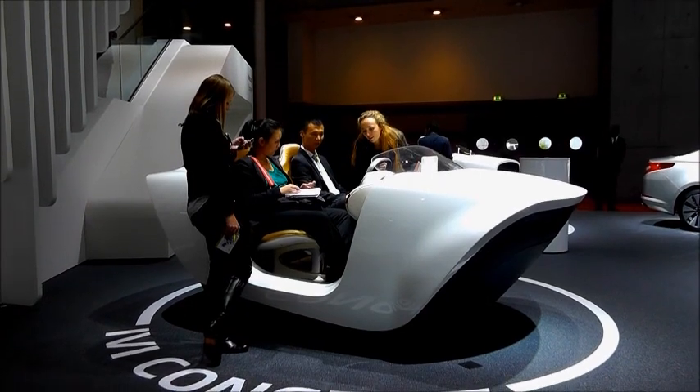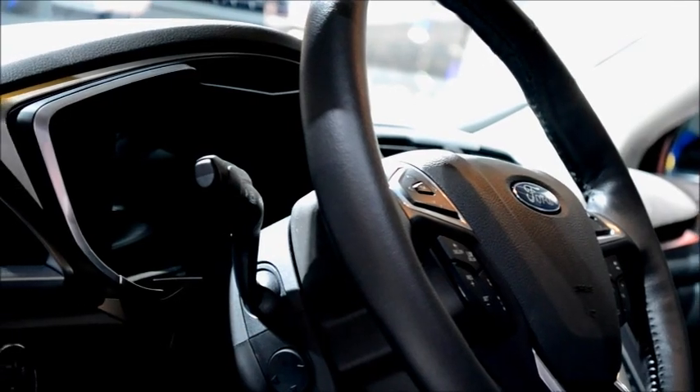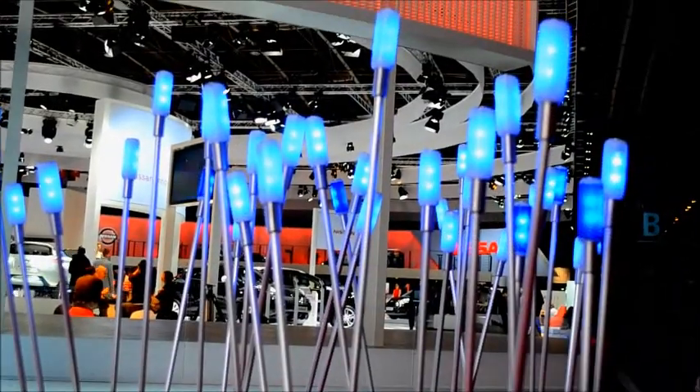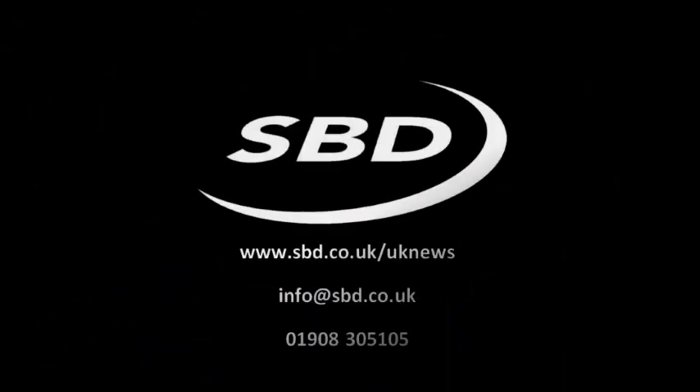Overall, there wasn't much of an increase in security fitments in Paris, but a few clever innovations showing incremental steps forward in security technology by many manufacturers. To find out more about the latest developments from Paris, contact us at info@spd.co.uk, or on 01908 305 105, or if you're a subscriber, check out the SPD subscriber portal. Thanks for watching.